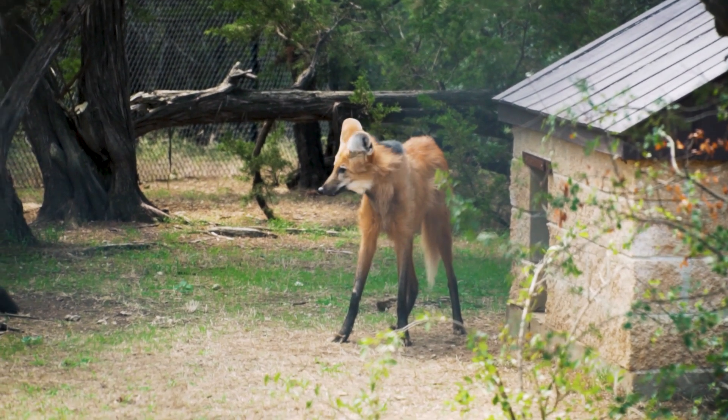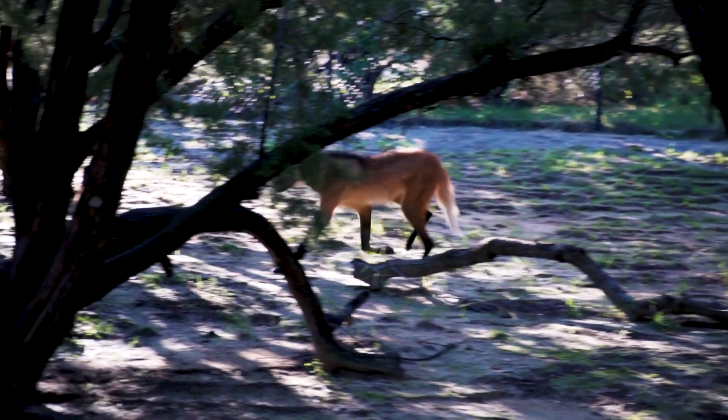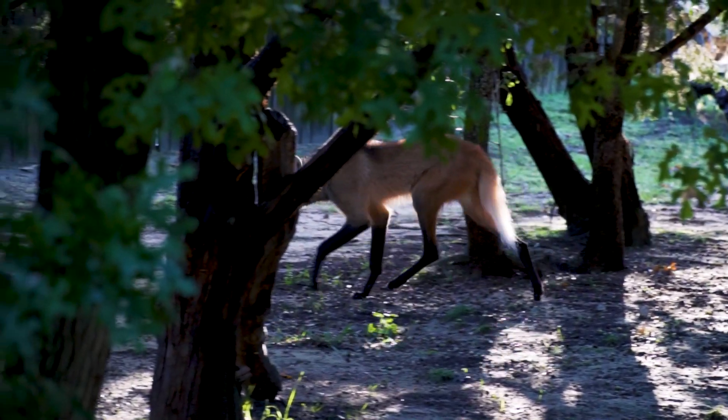They're a really cool species and unique just to look at. They have those super long legs and really big ears. They are called the Maned wolf because they have really long, shaggy hair on the back of their neck that, if they're worked up or in a scary situation, starts to stand up and it kind of looks like a mane.